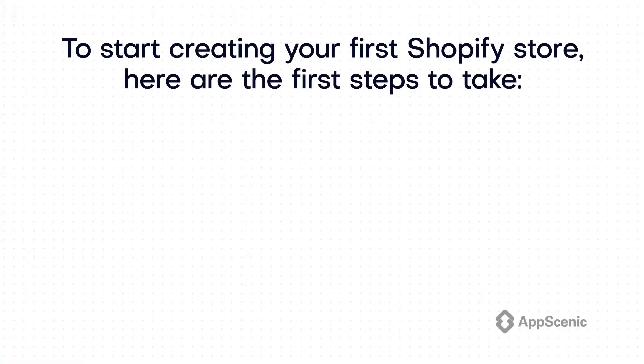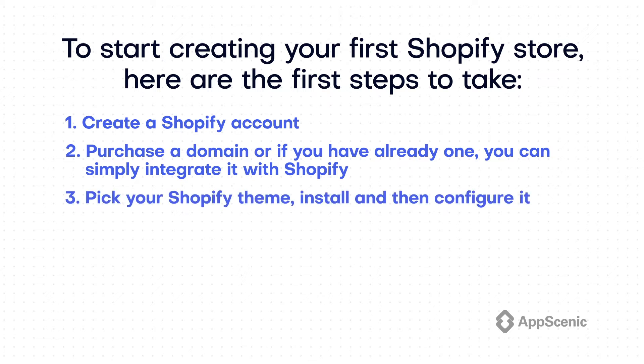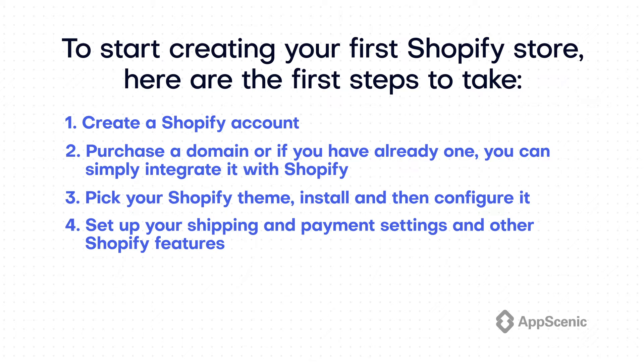To start creating your first Shopify store, here are the first steps to take: 1. Create a Shopify account. 2. Purchase a domain, or if you already have one, simply integrate it with Shopify. 3. Pick your Shopify theme, install, and then configure it. 4. Set up your shipping and payment settings and other Shopify features. 5. Import or create products. 6. Start selling.